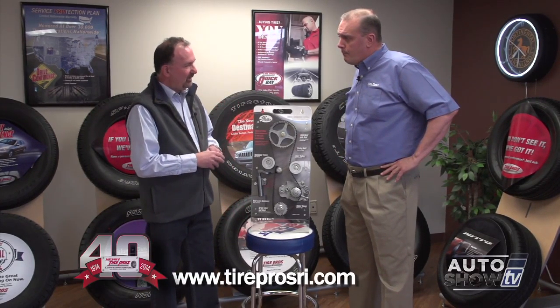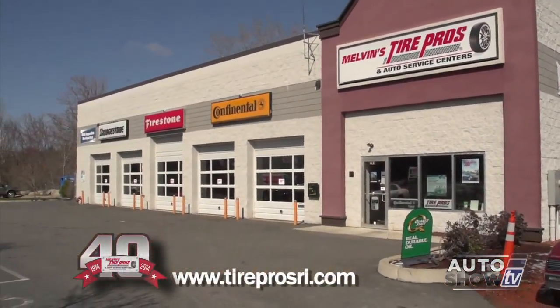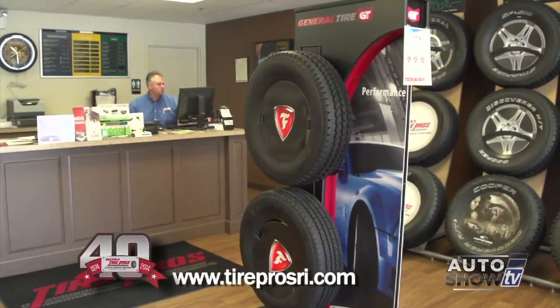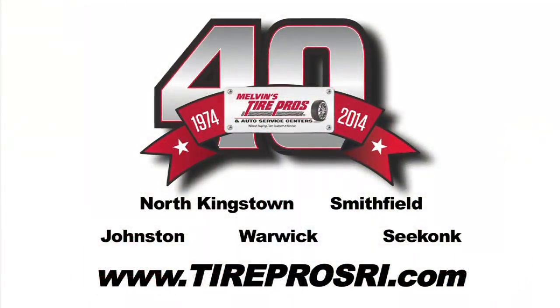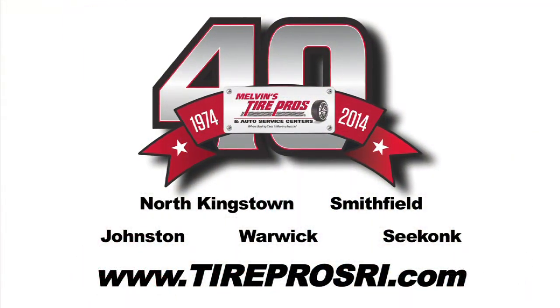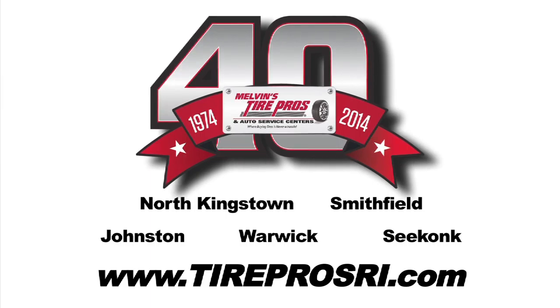Melvin's Tire Pros is celebrating their 40th anniversary, serving southern New England with five Rhode Island locations. They perform timing belt replacements on a daily basis at all five stores and would love to become your mechanic. Stop into any of their AAA-approved auto service centers. Melvin's Tire Pros — where buying tires and fixing your car is never a hassle.